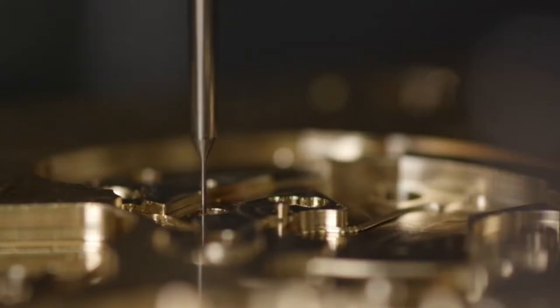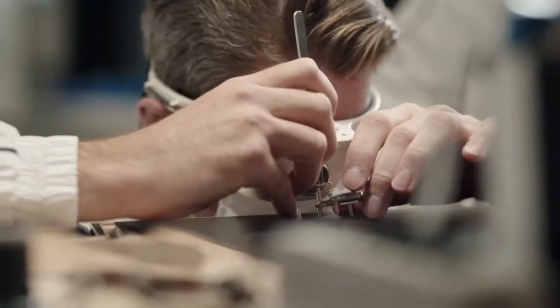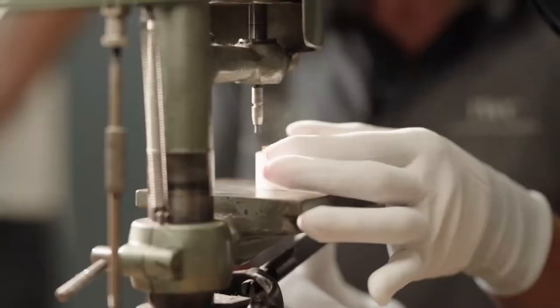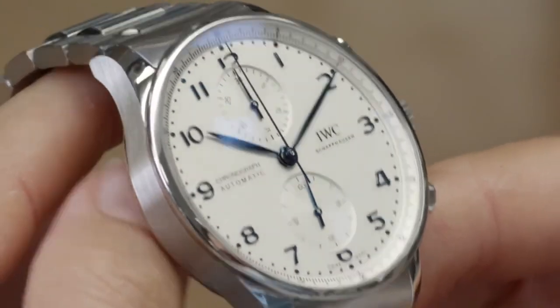The goal was to put something even more IWC in those watches, and so we started the new movement. We kept successful elements, and we were able to add some nice features or important features.